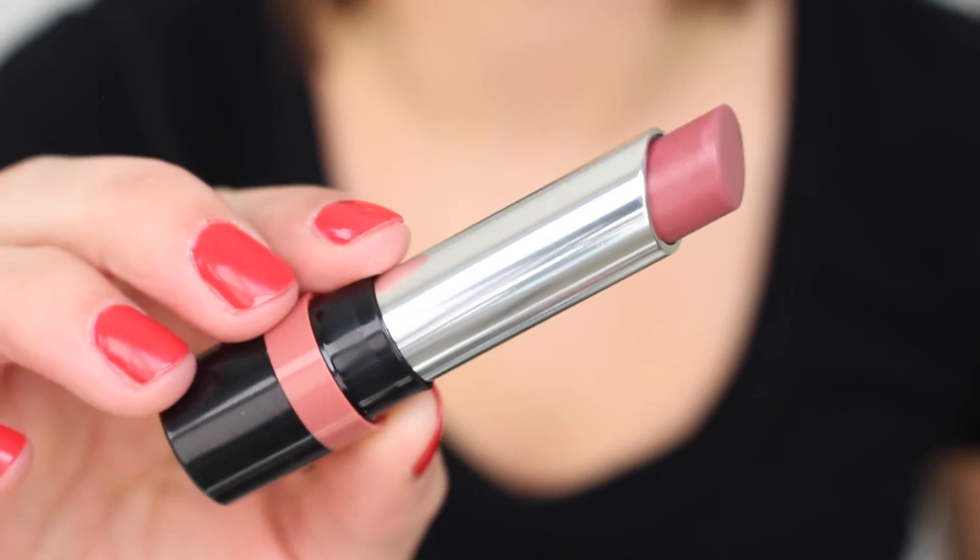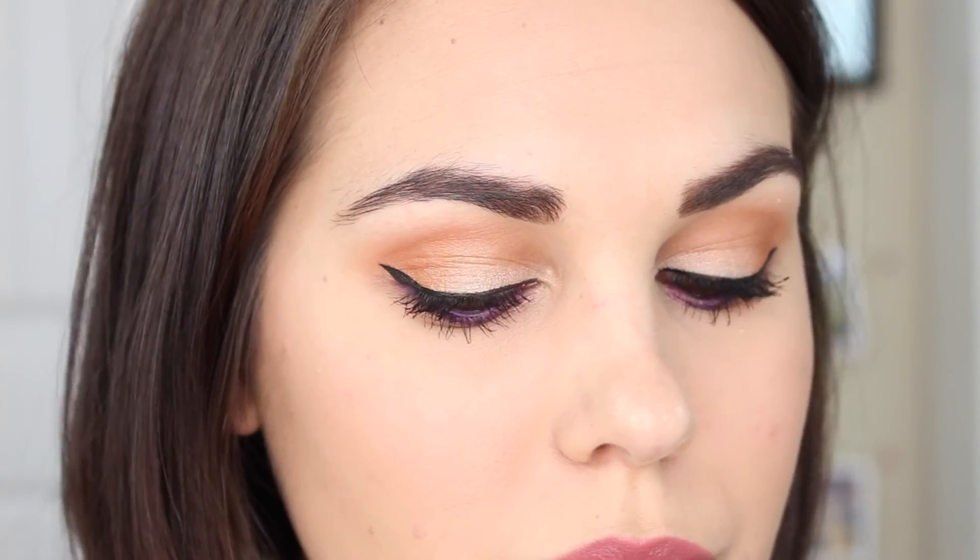For lips I'm going to use one of my favorites — the Rimmel The Only One lipstick in Knotty Nude. It is such a gorgeous nude color and it feels so nice on the lips. So that is everything — this is the completed look! I hope you guys enjoyed today's video, make sure you give it a thumbs up if you did, and I'll talk to you very soon in my next one. Bye!